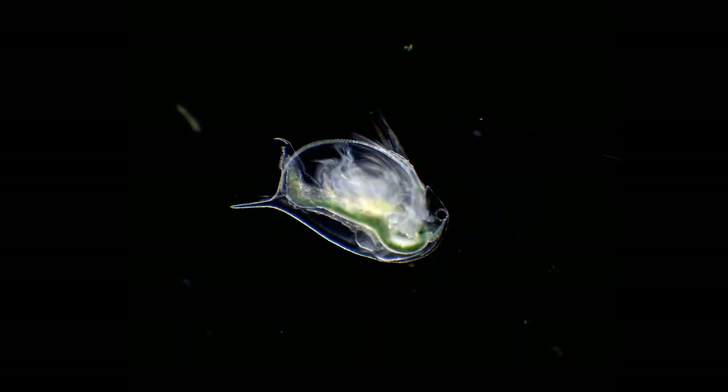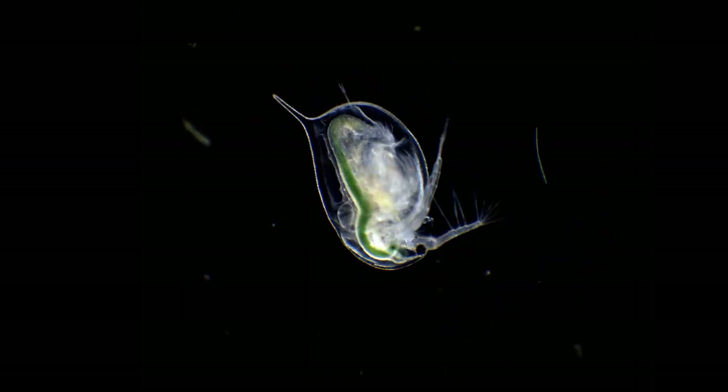These are Daphnias, some of the smallest and most common crustaceans in lakes and ponds around the world.